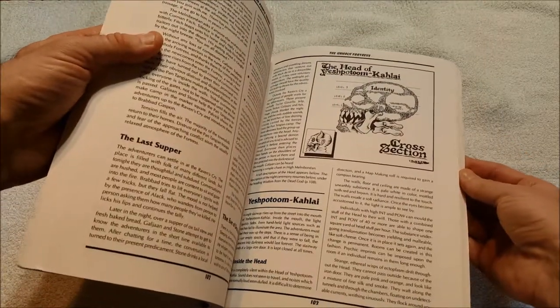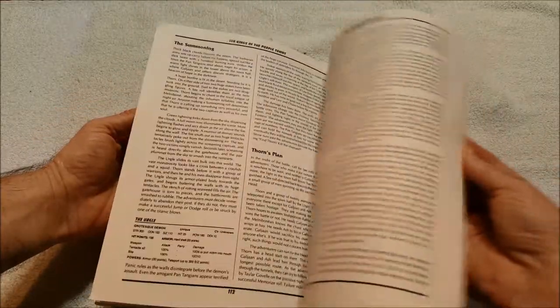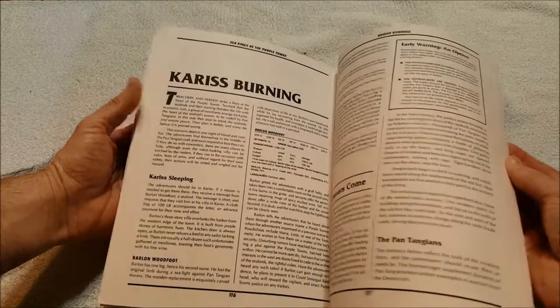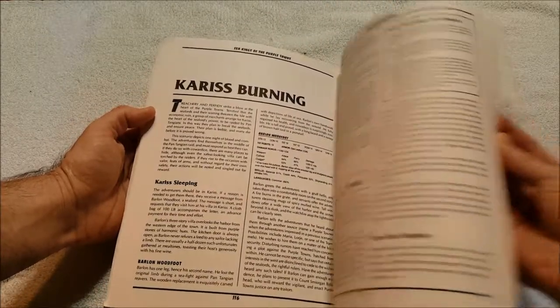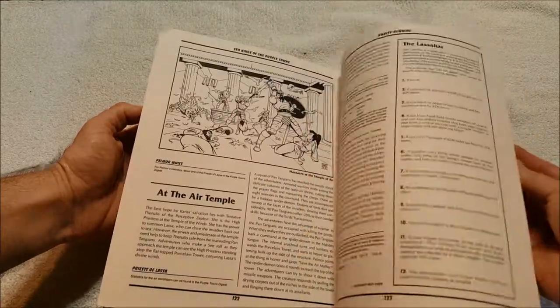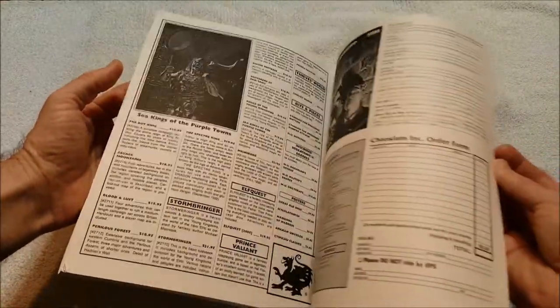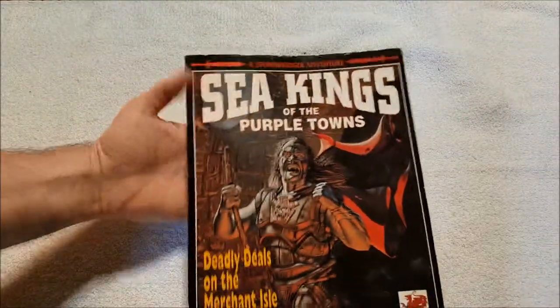Holy crap — The Head of Yesh Putum Calais. Stormbringer has some crazy stuff in it. I think Chaosium pretty much was just like, 'Yeah, let's do this,' and went nuts when they were producing Stormbringer, and I think they did a great job, to be quite honest. So this — sorry, I didn't say what that was — this is Caris Burning. It's like another scenario, possibly towards the end of the universe. And then we have some ads, quite a bit of ads, some order forms. There we go — that's Sea Kings of the Purple Towns.